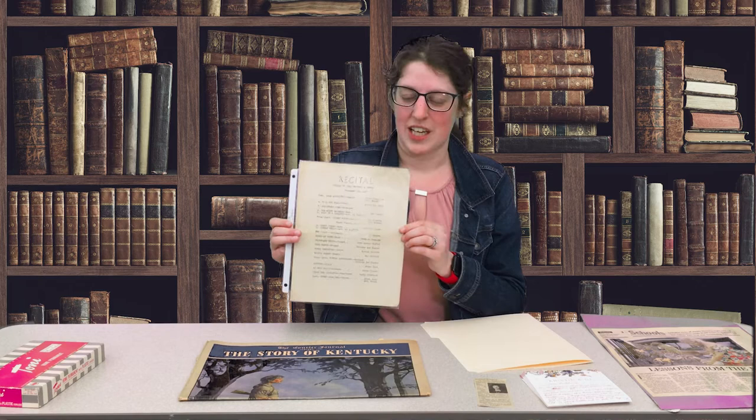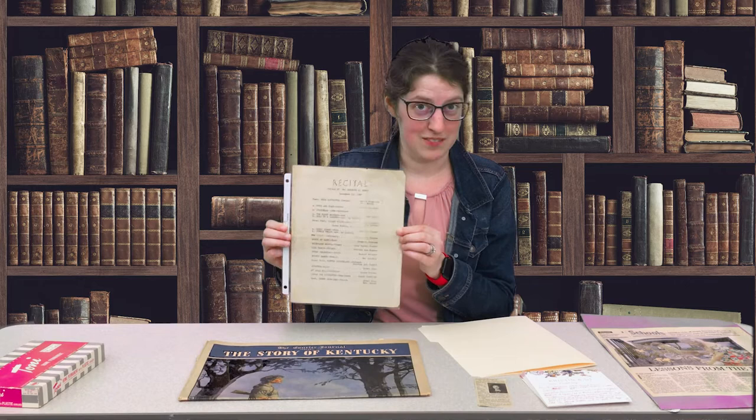For the bulk of my documents, I tend to put them in plastic sleeves and then put them into file folders. For example, this is a recital that my grandmother was in in December of 1947.